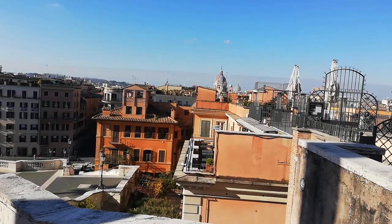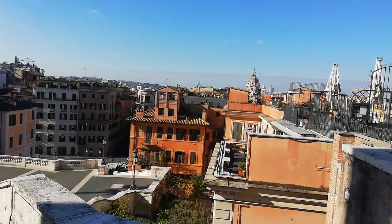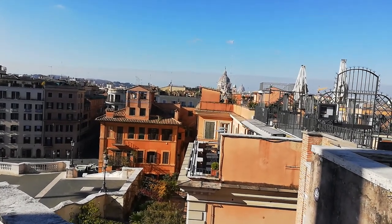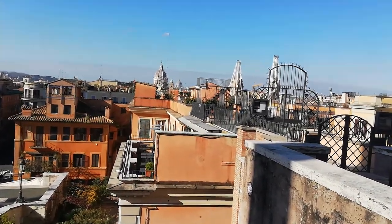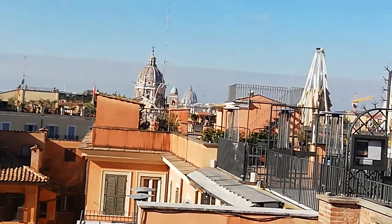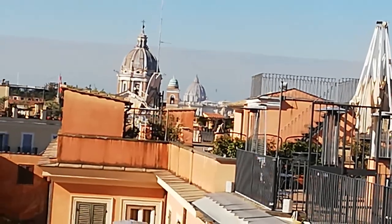This neighborhood was kind of planned out in the early 1500s, and then built all through the 16th, 17th, and into the early 18th centuries. We're looking out over the rooftops of the city, and there in the distance on the horizon you can see the Dome of St. Peter's on Vatican Hill.